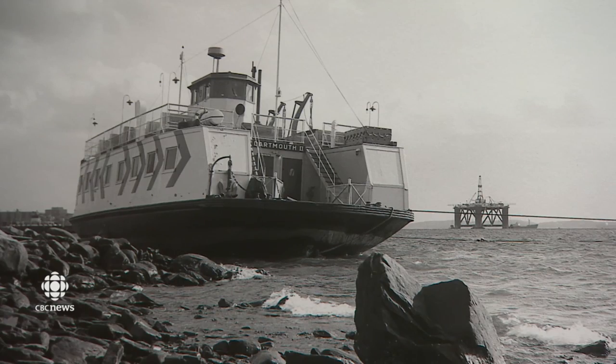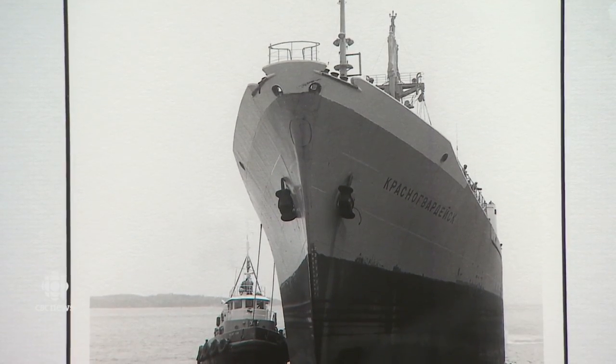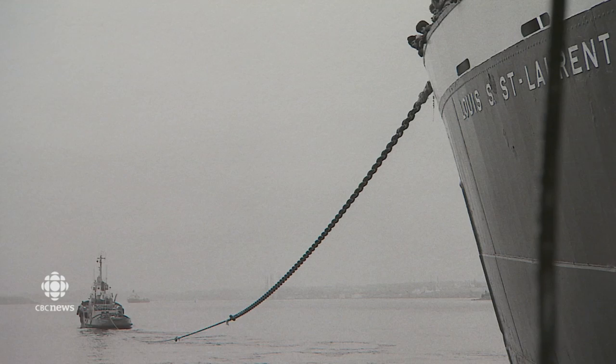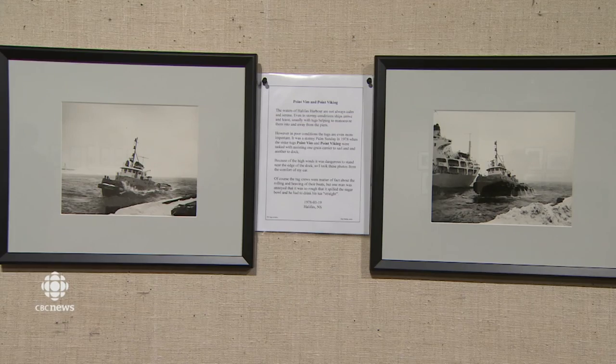He was there when the new Dartmouth ferry, launched after the second bridge was built, ran aground in the harbor. He studied Cyrillic to learn more about a Soviet ship docked for a month to hand load it with flour for Cuba. The icebreaker Louis St. Laurent was towed to safety after a fire. Two tugs were rocked by high seas as they helped a container ship into the harbor.